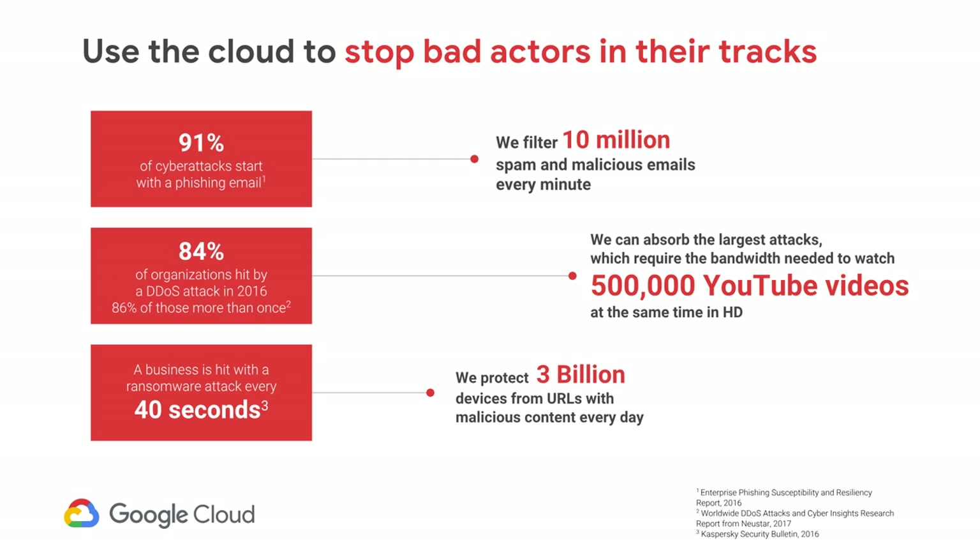We've added Gmail Confidential, which allows you to set message expiration, revoke sent messages, and also limit attachment downloads and forwarding to keep your confidential data safe. The scale that we have allows us to apply advanced AI and ML techniques to the domain of security. Machine learning models scale better based on the data you have to train them on — our machine learning models train on data generated from seven products with over a billion monthly active users. When you think about attacks like DDoS attacks, you want to have a high bandwidth network — we have the network that allows you to watch 500,000 YouTube videos in high definition simultaneously. We protect three billion devices from URLs with malicious content every day.